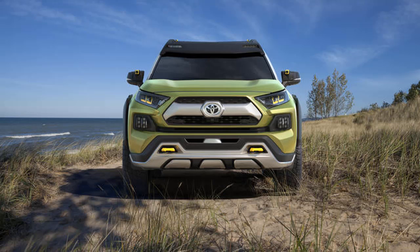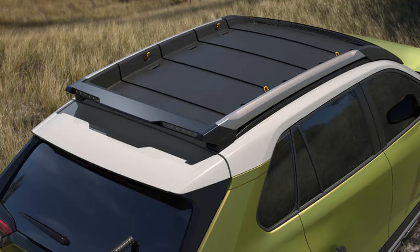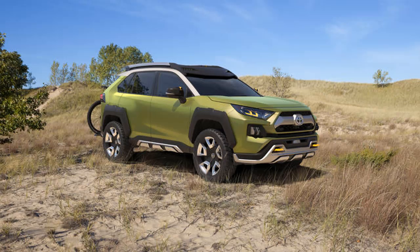The subcompact crossover segment is booming, with US sales up 17% this year, though it is blurring, with some vehicles styled more like SUVs and some that more resemble sporty hatchbacks or tall wagons. The vehicles that have come to dominate the segment — the Jeep Renegade, Subaru Crosstrek, and Honda HR-V — are styled more like traditional SUVs.